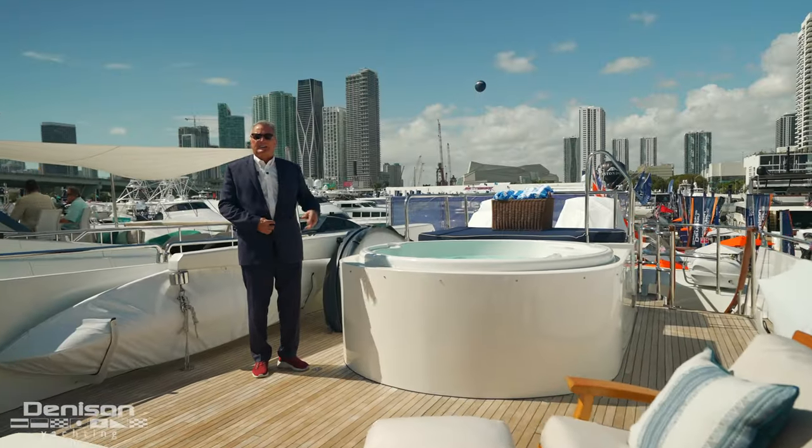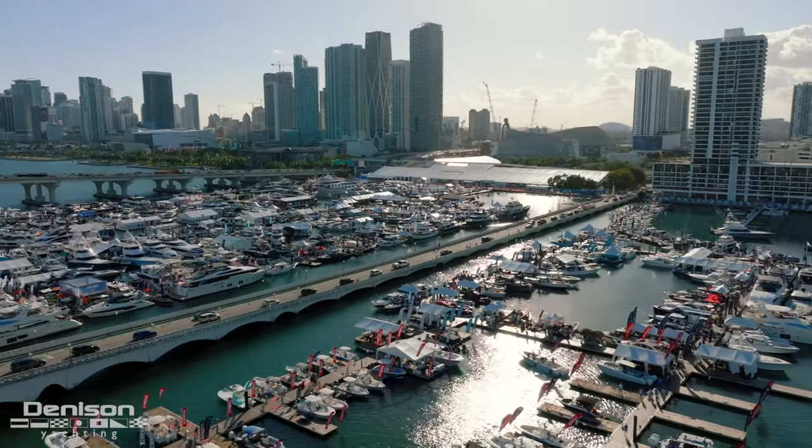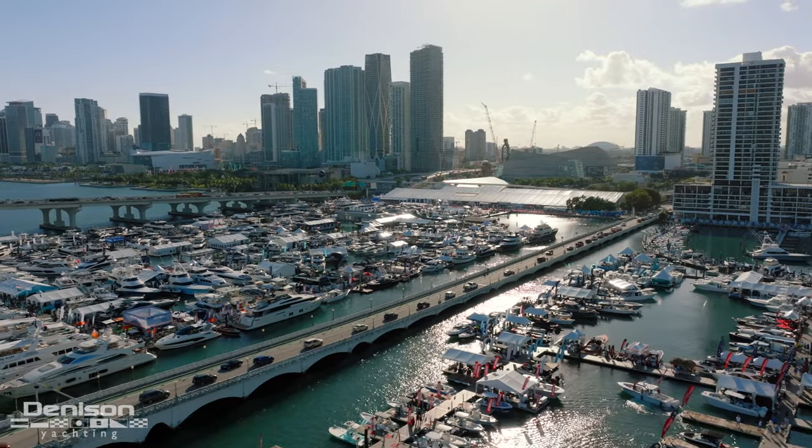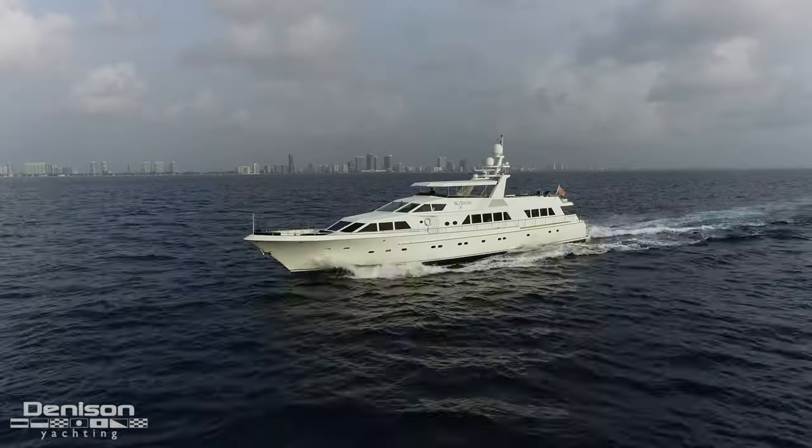Hi, my name is Kurt Bossart with Denison Yachting, and we are at the Miami International Boat Show 2023. The first thing I'd like to do is explain this boat, what it is, and where it was built.